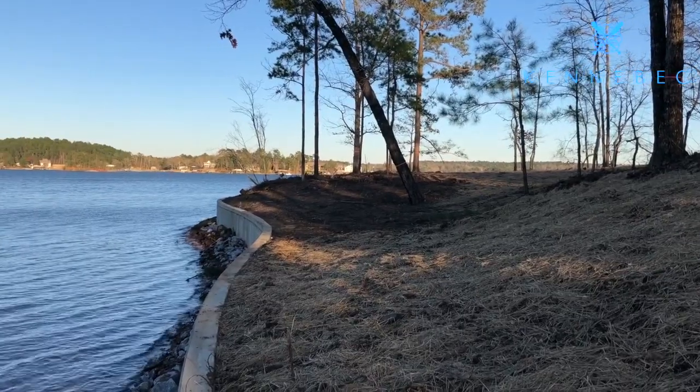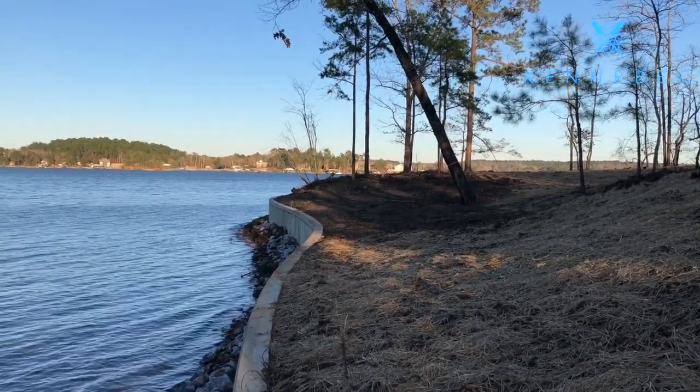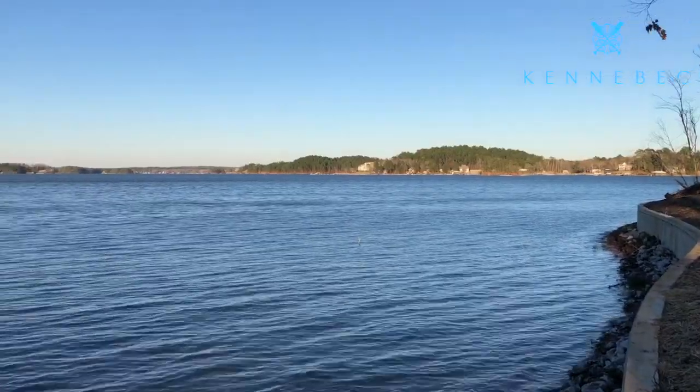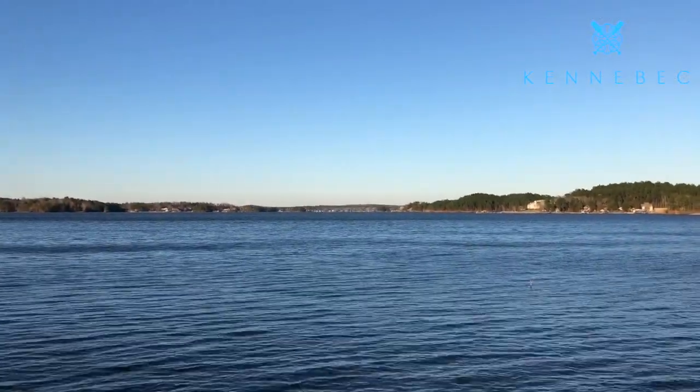This is a really good spot to show how they can follow the terrain of the land and curve the seawall in and out to make it a little more natural. We're looking here almost dead east across the Blue Creek area of Lake Martin.